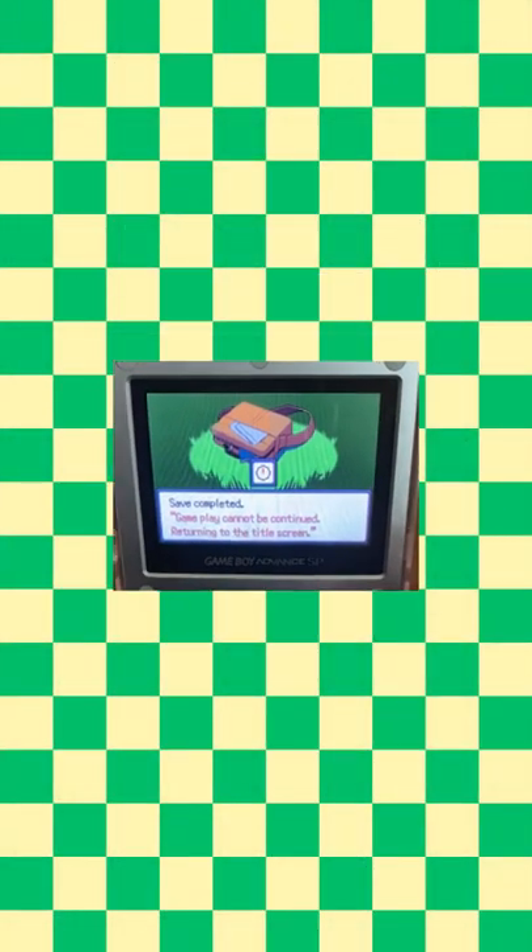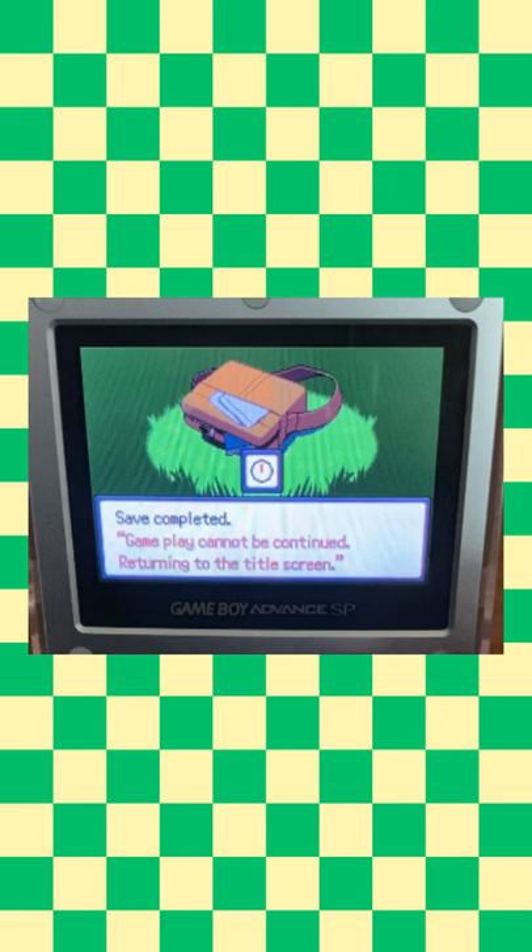Kind of cool to see an actual anti-piracy screen these days, or at least something similar. Subscribe for more!